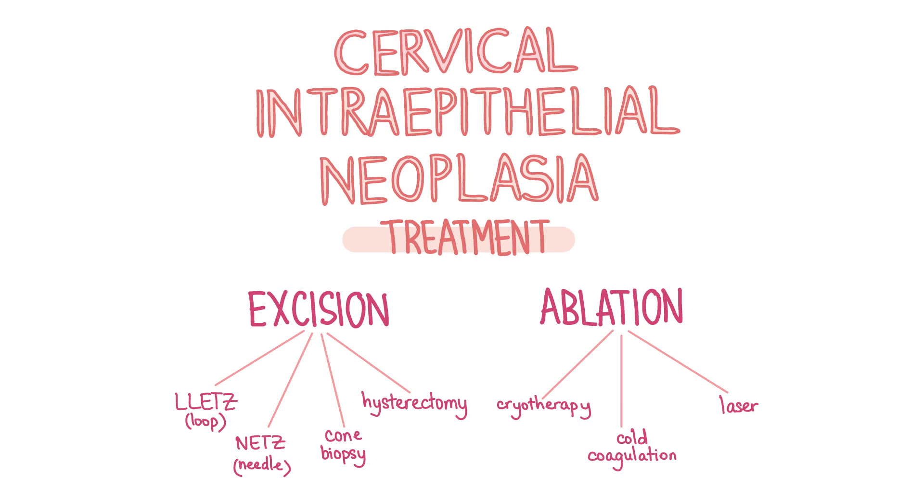Excisional biopsy options include large loop excision of the transformation zone, cone biopsy, or even hysterectomy if there are other gynaecological problems or if local excision failed. Ablative options include cryotherapy, laser ablation and cold coagulation. Women who have been treated for CIN 1, 2 or 3 should be invited for a test of cure repeat cytology six months after treatment.